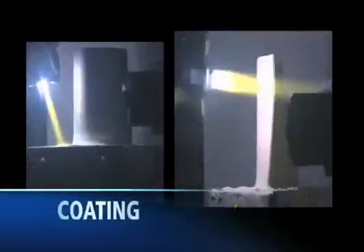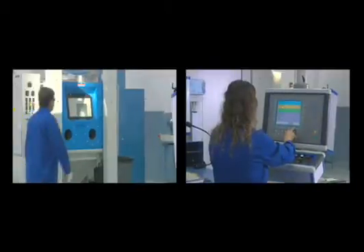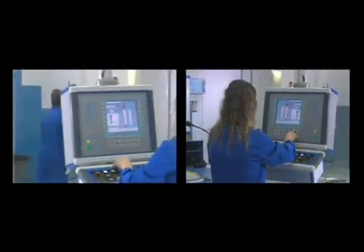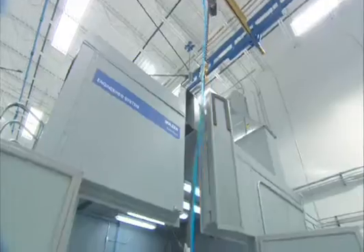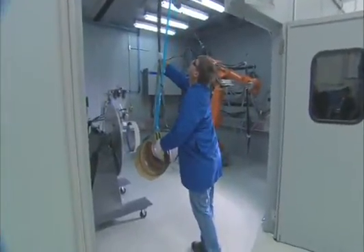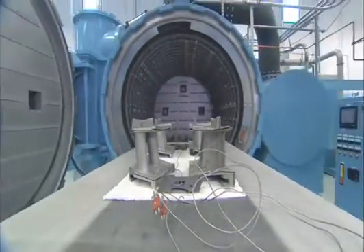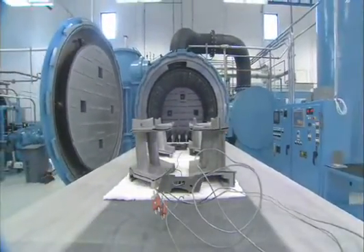The coating process completes the reconditioning and repair cycle. Here, parts receive an MCrAlY bond coat via the HVOF process. The parts are processed through diffusion and age heat treatment, followed by an air plasma spray application of a thermal barrier coating. When parts are in the final heat-treat state, a shot-peen surface treatment is applied to the specified areas.